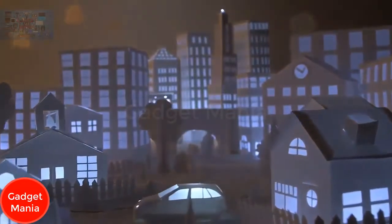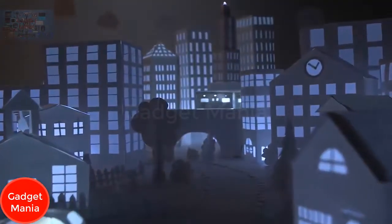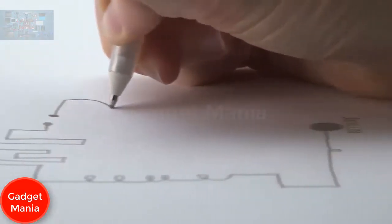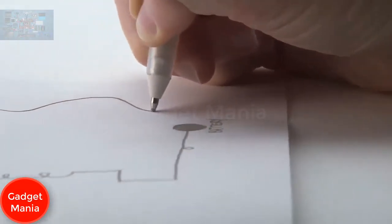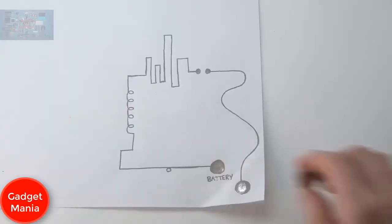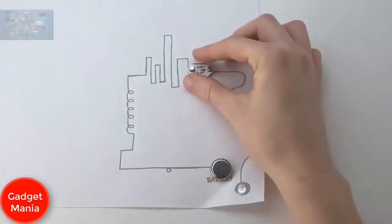Circuits are the building blocks of our modern world — they light our houses and are in our cars, computers, and cell phones. But building simple circuits still looks the same as it always has. We thought we could do better and wanted to make building circuits as simple as doodling on paper — no breadboards, no wiring required. So we invented Circuit Scribe.